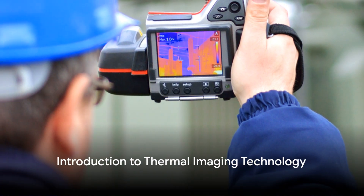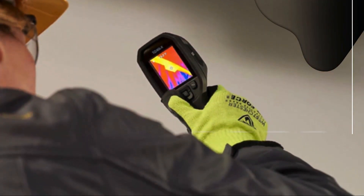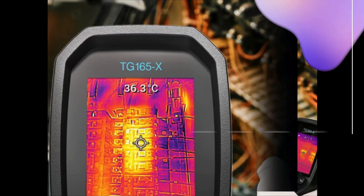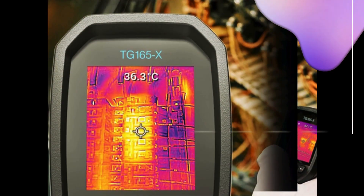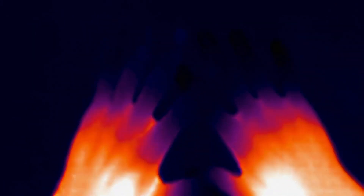In today's rapidly evolving technological landscape, thermal imaging cameras have emerged as indispensable tools across various industries, from electrical and mechanical engineering to building inspections and home maintenance. With their ability to visualize temperature differentials and identify hidden faults with precision, thermal cameras have revolutionized diagnostic processes.